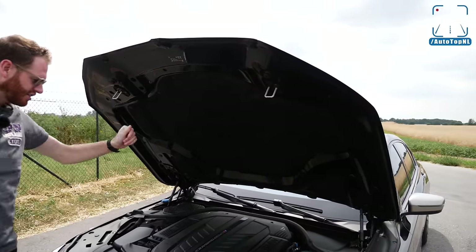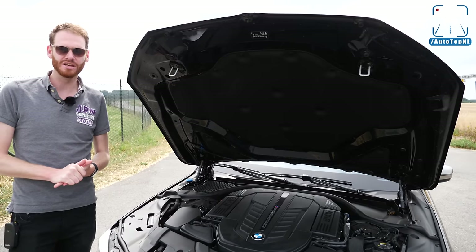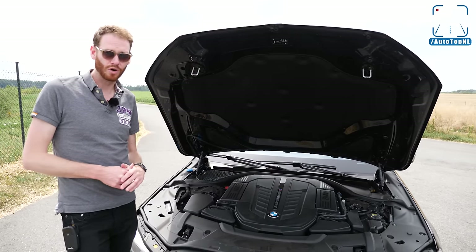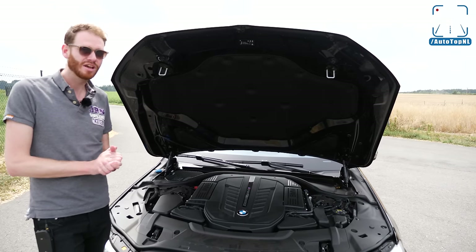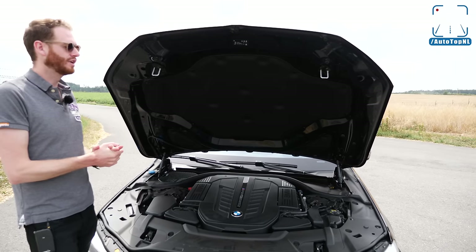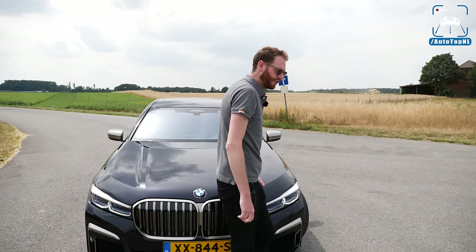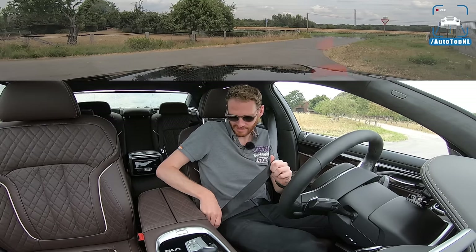There it is: 6.6 liter V12 bi-turbo with 585 horsepower. Because of emission regulations in Europe they had to downgrade this engine, so it now delivers 585 instead of the 610 it used to have. It did gain 50 Newton meters of torque though, going from 800 to 850. That means the 0-to-100 time went from 3.7 to 3.8 seconds. If you live in the US you get the old spec: 610 PS, 600 horsepower, and the increased torque — so 0-to-60 of the US version is around 3.6, which is pretty insane. We've also got a new camera setup for inside the car — curious to see what you think.